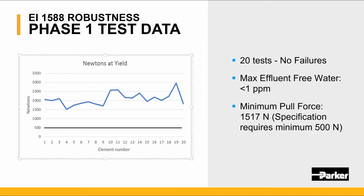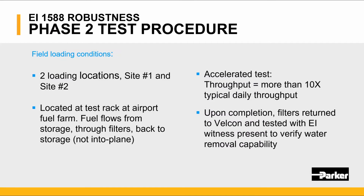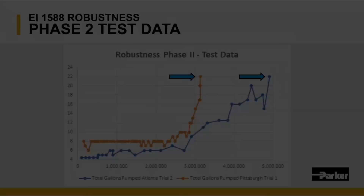Achieving maximum effluent water of less than one part per million, and all tests met the minimum pull force specification of above 500 Newtons. We then entered the EI robustness phase 2 testing for field trials. Two locations were selected and tests were done at the airport tank farm. These tests were accelerated with more than 10 times the typical daily throughput. Upon completion, filters were sent back to our Velcon lab and a witness was present from EI to verify the water removal capabilities.